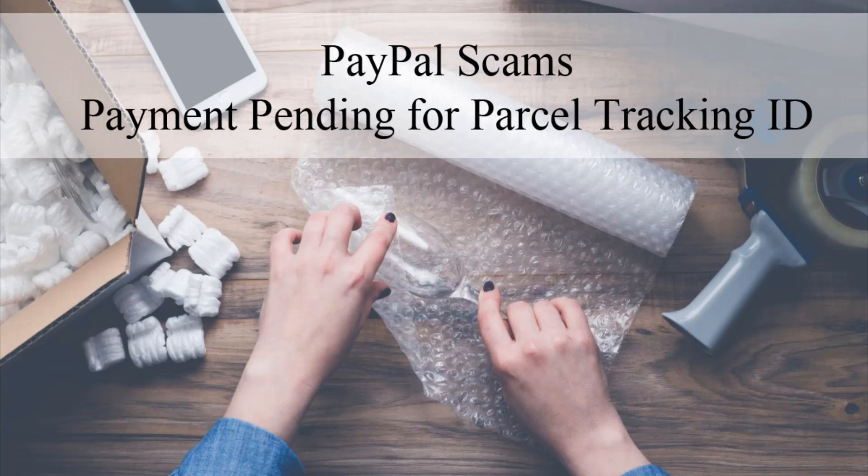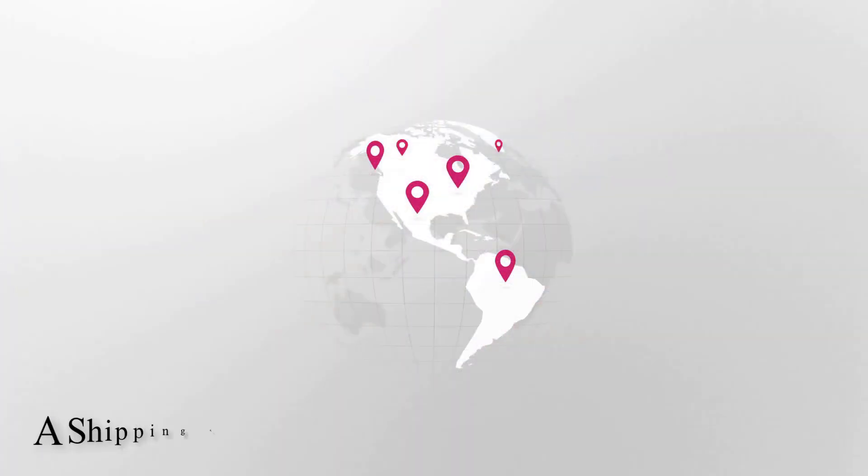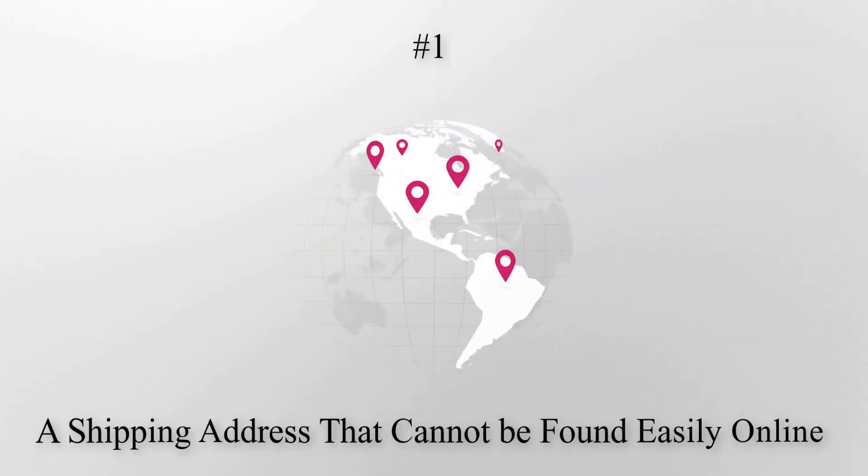Before we discuss the current PayPal pending-for-shipment tracking scam that is circulating the net, we've collected a number of other common PayPal-related tricks scammers have up their sleeves. Number 1: a shipping address that cannot be found easily online. If you are a merchant, prior to shipping out an item to a buyer, double-check online to ensure the address exists. One of the more complex PayPal scams involves a buyer purchasing an item and entering a fake address.